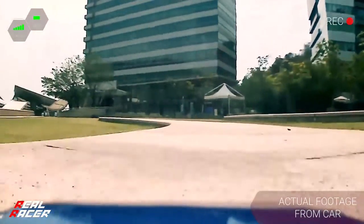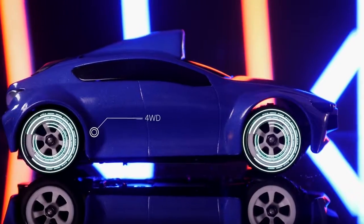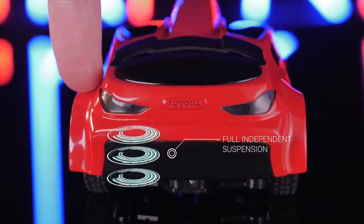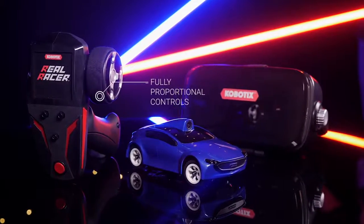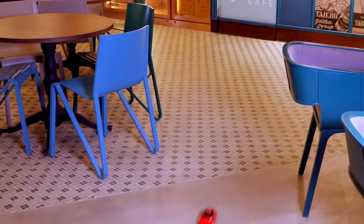Real Racer is the driver's view racing experience that drops you in the thick of the action. With four-wheel drive, full independent suspension, and a fully proportional 2.4 gigahertz control system, Real Racer is also a highly capable RC car in its own right.